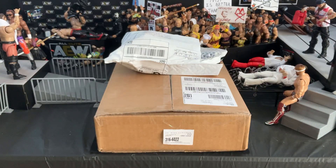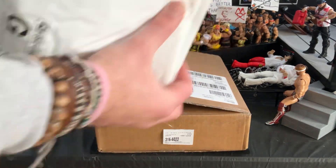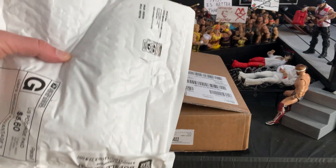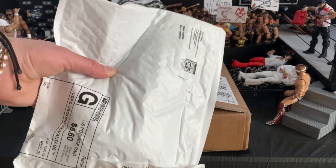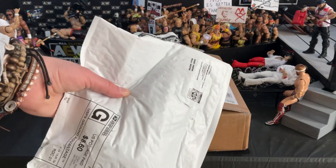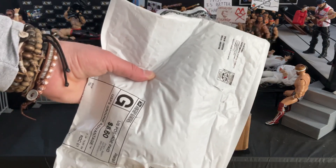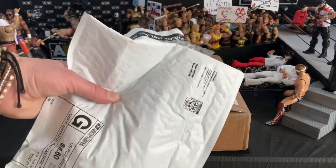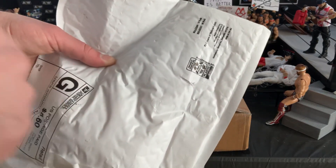Coming over to the stuff we got in the mail: this package right here is actually from Wrestling Rewind Figure Reviews, or the Wrestling Rewind Guy. I'm going to save this for another video — I wanted to have a solo video talking about Wrestling Rewind Figure Reviews and his giveaways. There is something in here that is actually really cool, so be on the lookout for that.